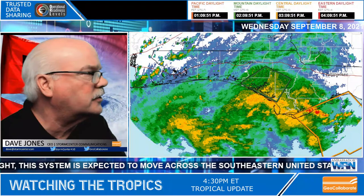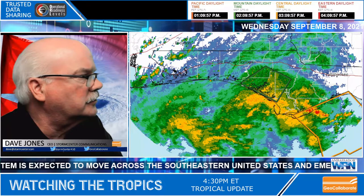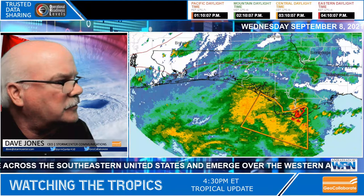I want to go over to the radar data and show you what that looks like. This is National Weather Service radar data out of the panhandle of Florida. The yellows and oranges indicate very heavy rainfall, and that is moving inland. Special marine warnings have been issued.